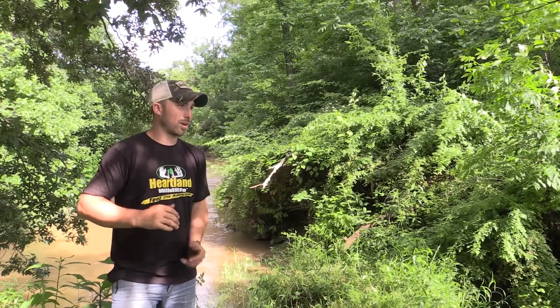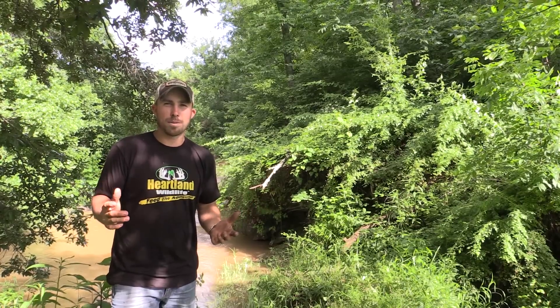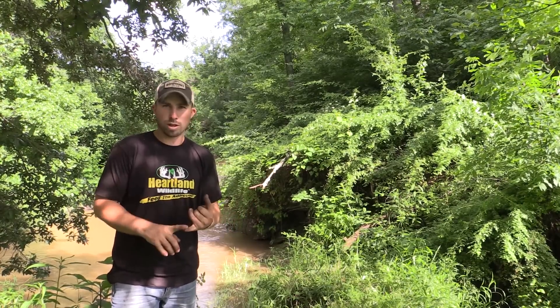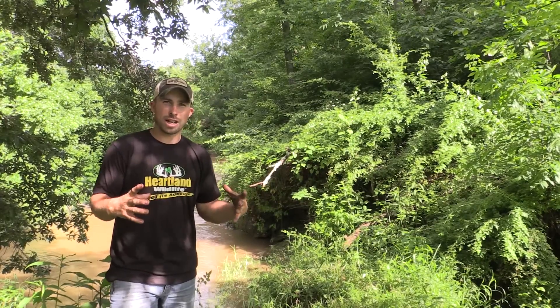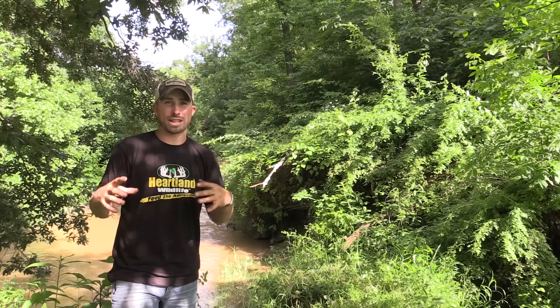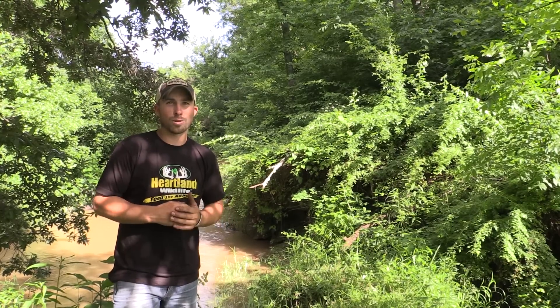These cameras nowadays — the Stealth Cam G30 I'm running — take great pictures all the time. But you put a little bit of work, time, and knowledge into where you're setting up that trail camera, how you're angling it, and where the animal is going to be when it takes that picture, and you'll come out with some a lot cooler footage.